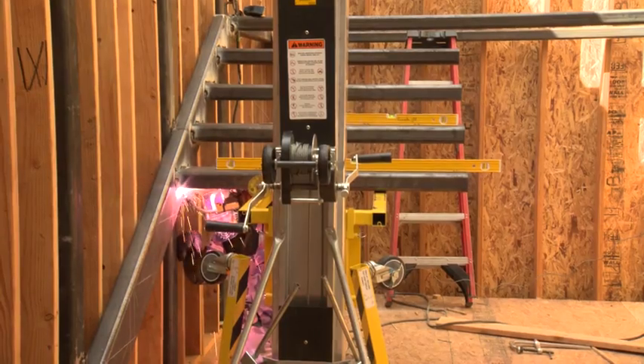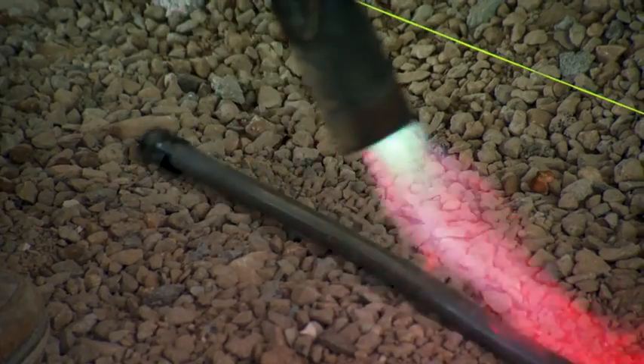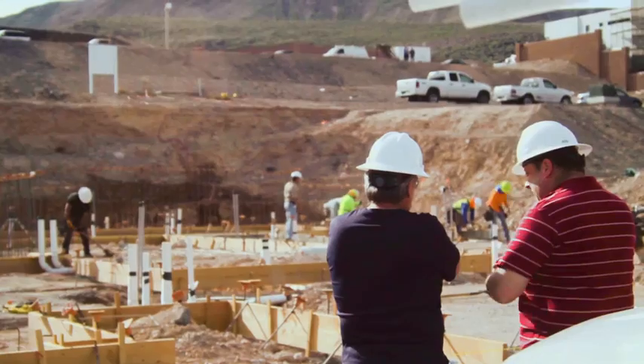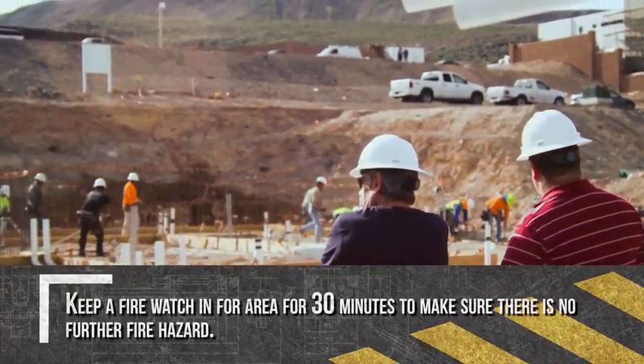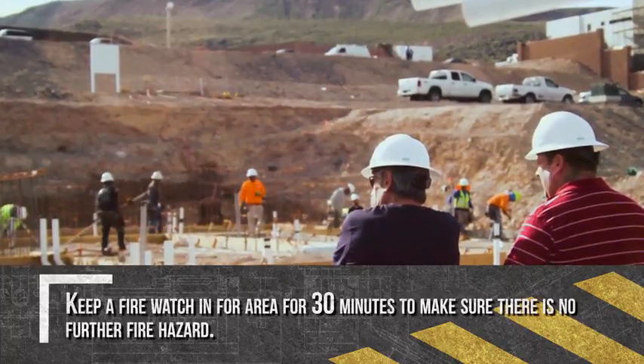Before you begin hot work such as welding, cutting, brazing or grinding, protect the immovable fire hazards and take steps to confine the heat, sparks and slag. Keep a fire watch in the work area for at least 30 minutes after completion of the hot work to make sure there's no further fire hazard.